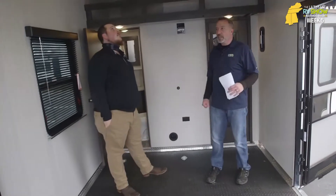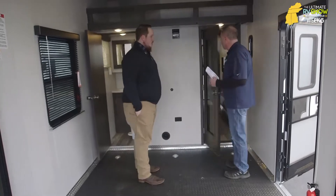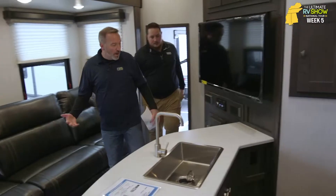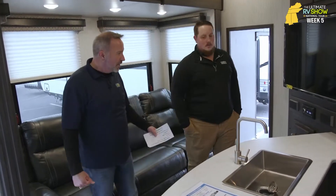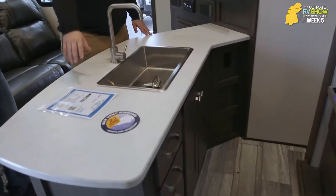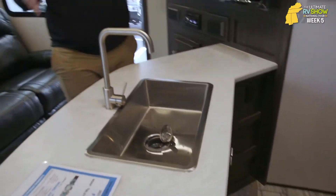Some of the fifth-wheel toy haulers between these two brands — the Rogue and the Fuel — will have separate ACs in the back. There are just so many options these days with your fifth-wheel toy haulers. And when we step into the living area, every year I get more and more impressed with what they're doing. This is beautiful — upgraded residential features. Tell me a little bit about the kitchen.